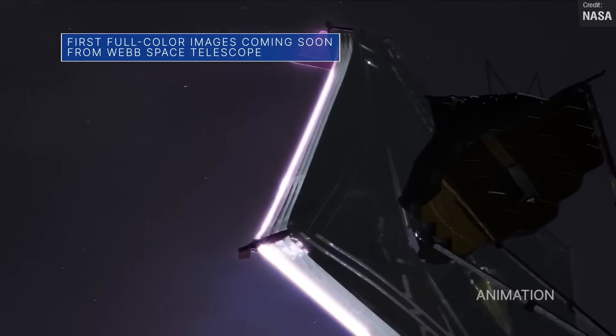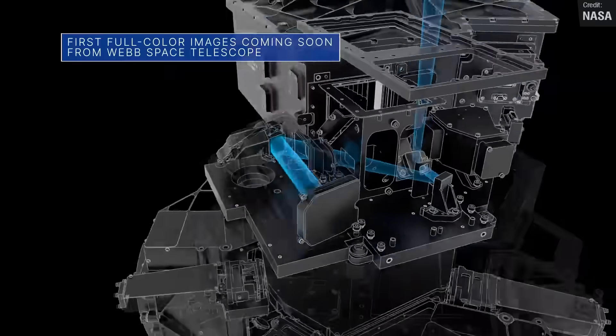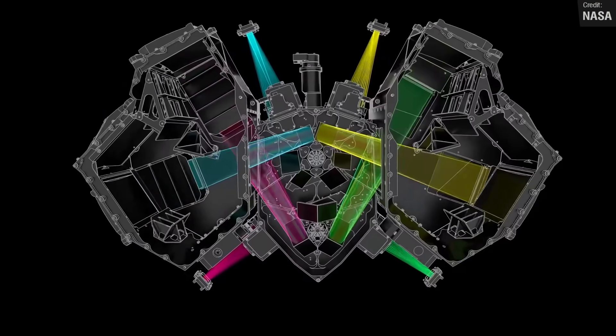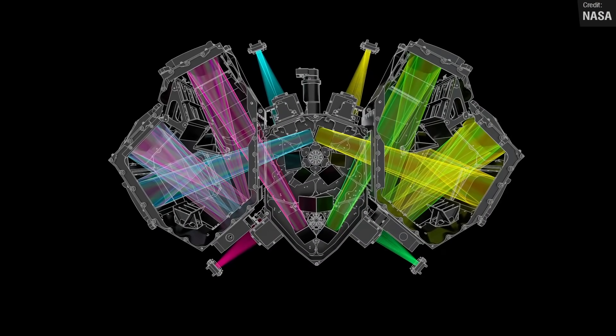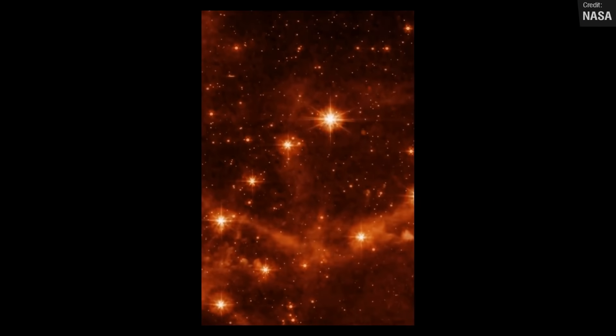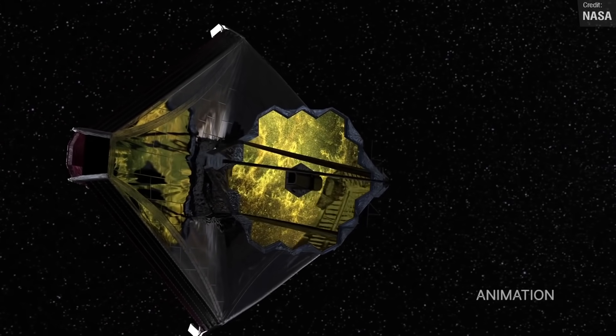We had some pretty exciting announcements from NASA last week. The biggest was the announcement of the first-ever full-colour images from the James Webb Space Telescope, which will be released on the 12th of July. NASA promised us that they will be amazing, which I totally believe — the test images we've seen so far were really great, so I can't wait to see what James Webb can show us.